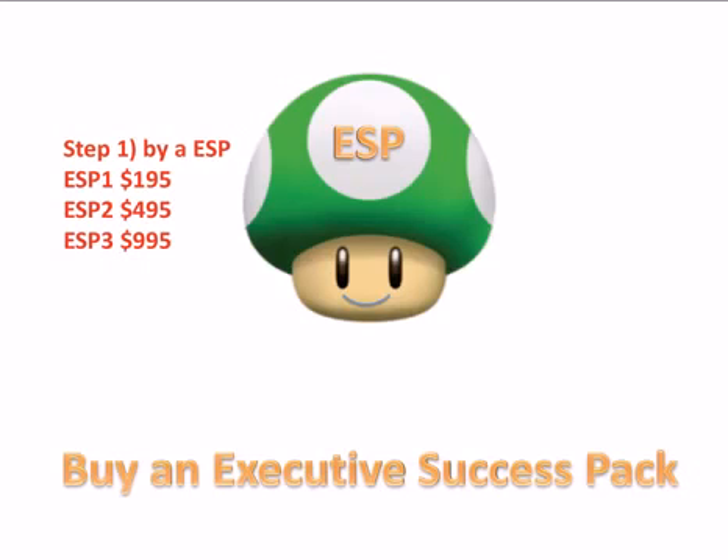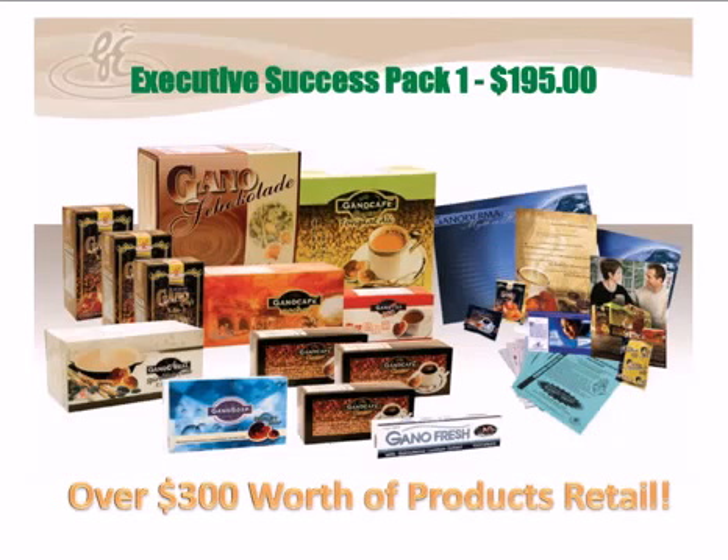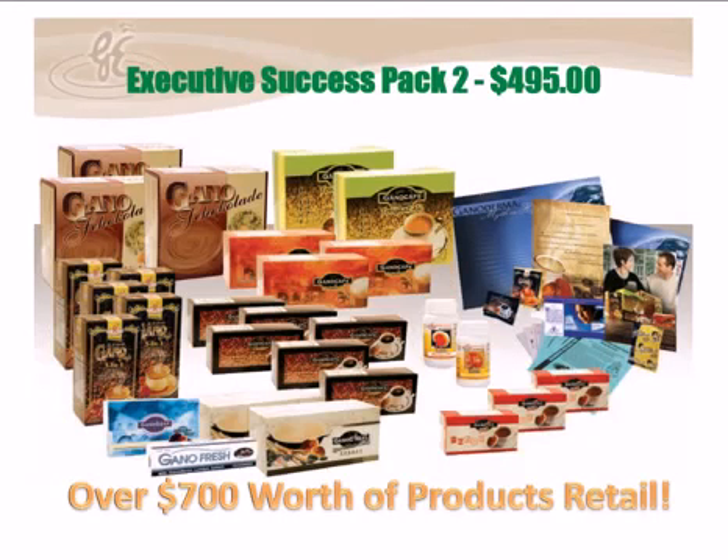People always ask, what is exactly in an Executive Success Pack? This is the ESP 1 — it's $195, and everything you see on the screen is exactly what you get. You actually get over $300 worth of product at retail. The next example is an ESP 2 — this is $495, and you get over $700 worth of product at retail.